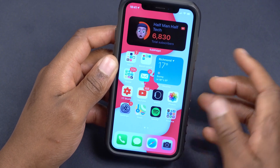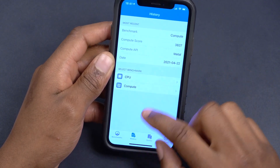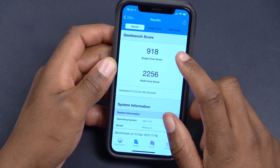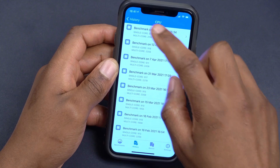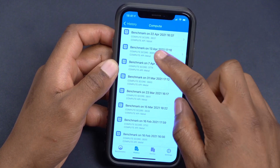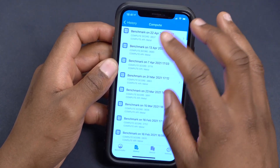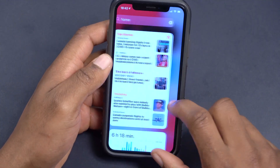Looking at performance benchmarks: for CPU, single-core I scored 916 and multi-core 2190. On iOS 14.5 I had 918 and 2256, so very similar. For GPU, I scored 3837 versus 3685 on 14.5 — slightly better GPU performance. Overall, performance is about the same as the 14.5 Release Candidate.